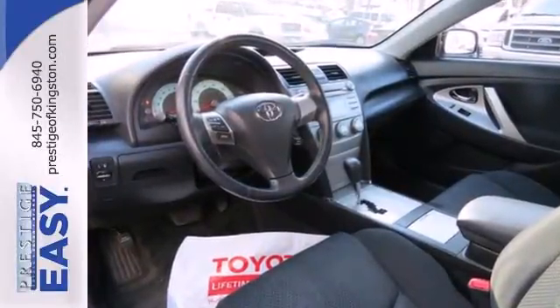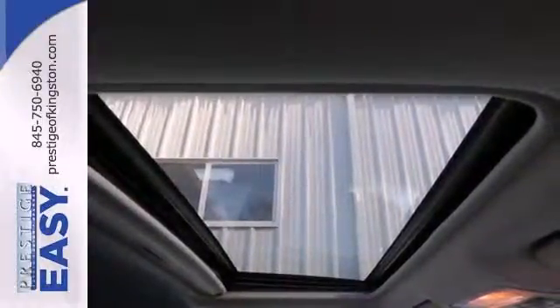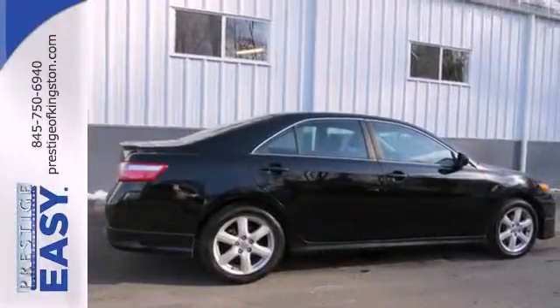It also comes with power front and rear windows with one-touch driver open, keyless entry, power door locks, cruise control, and multiple airbags.